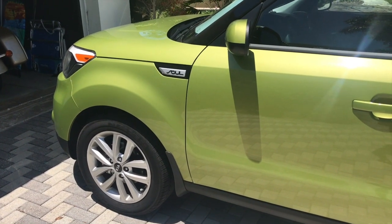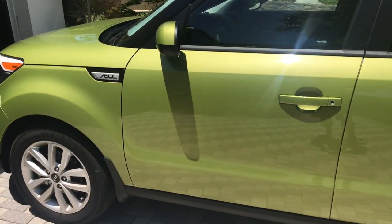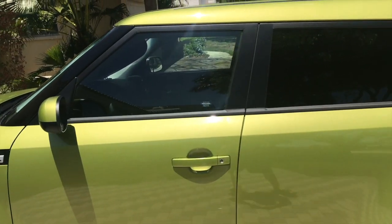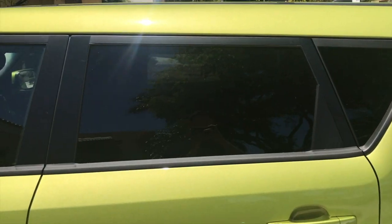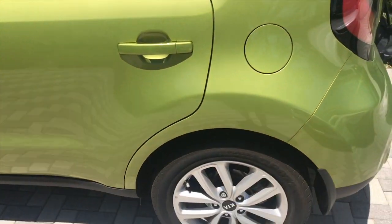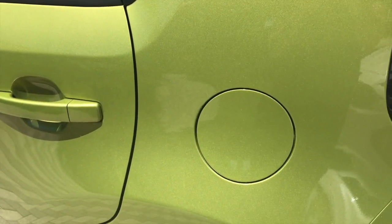Here we have the side. There's not really much to see on the side, but it says Kia even on the wheels, which is pretty cool. The windows are longer in the back seat than the front. And what's cool about the windows is that they roll up so fast — when you roll them down and roll them up, they're pretty cool. And this is where you get gas.